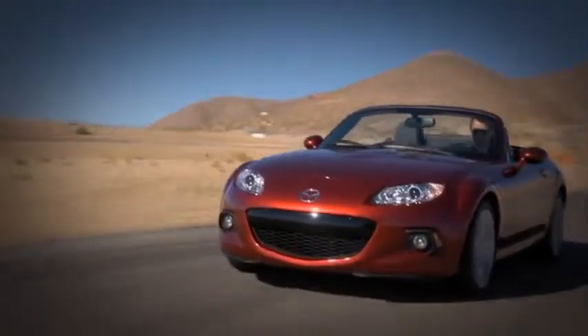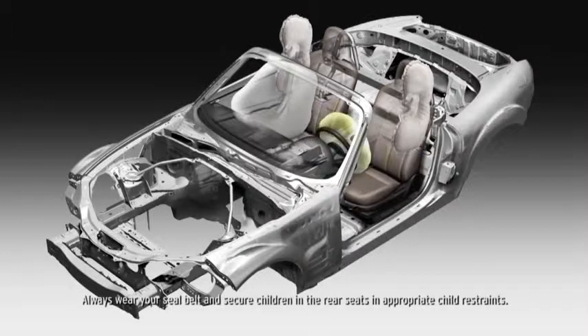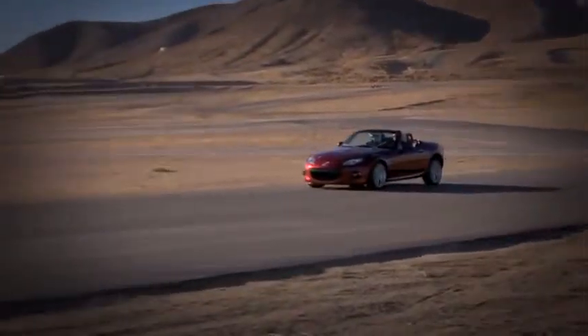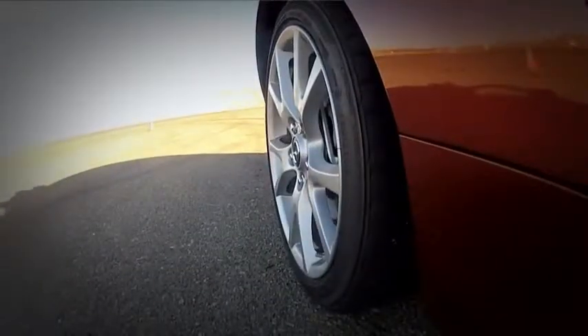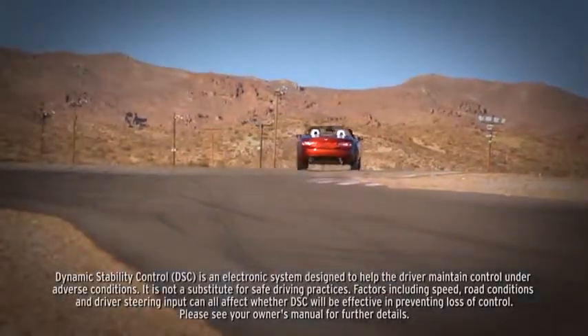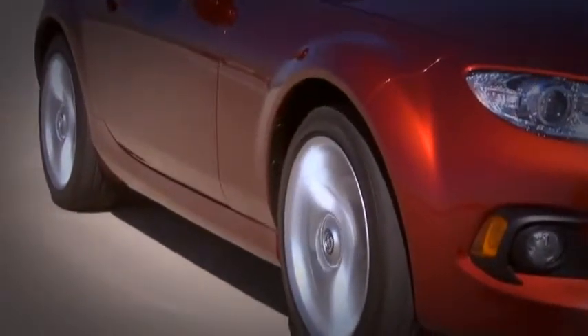Mazda took no shortcuts when it came to the MX-5 Miata, and safety is no exception. Every MX-5 is equipped with advanced dual front airbags and side impact airbags to help protect you and your passenger. Also standard are four-wheel anti-lock brakes to help you make controlled and competent stops. Electronic brake force distribution determines how much braking effort goes to the front and rear brakes under different load conditions. Standard dynamic stability control counteracts over- and understeer to help keep you glued to the road. And a standard tire pressure monitoring system alerts you when tires become critically low.